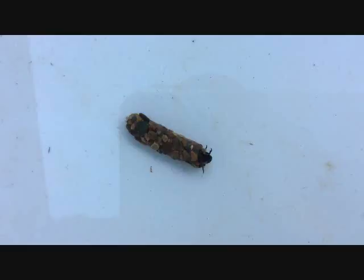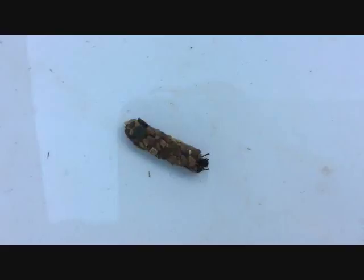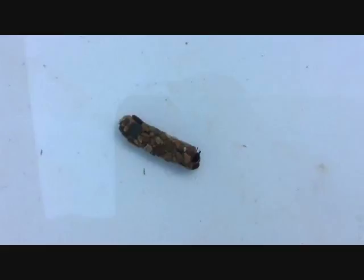They go through metamorphosis from the larvae stage to the pupae stage within this casing. Then they come out and shortly thereafter they'll go into the adult form and leave the water.